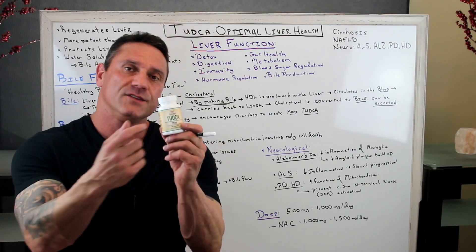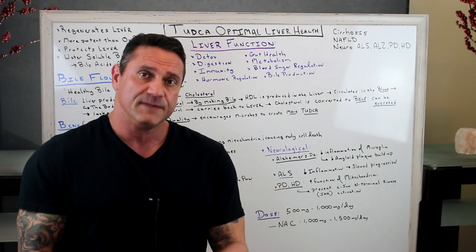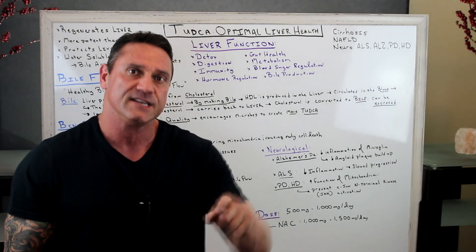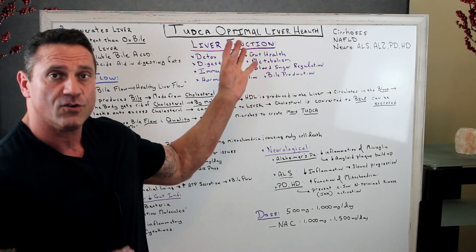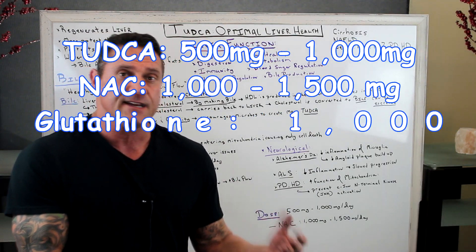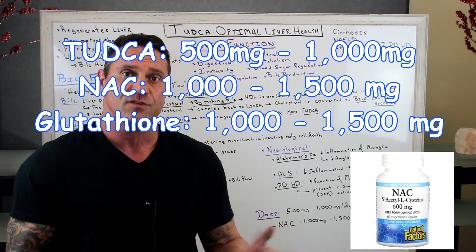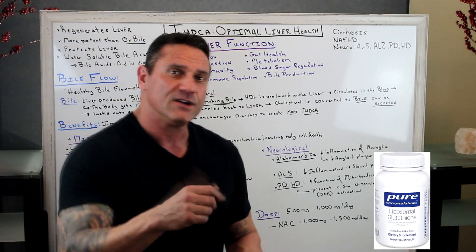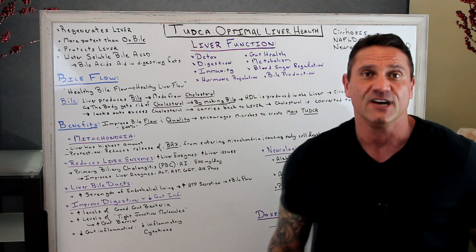Now the question is dosage. With TUDCA, you could take it on an empty stomach or with food. I recommend taking it on an empty stomach along with N-acetylcysteine or glutathione. N-acetylcysteine turns into glutathione, which is phenomenal for liver health. By taking them together, you're going to improve liver function overall. With TUDCA, anywhere from 500 to 1,000 milligrams; N-acetylcysteine, anywhere from 1,000 to 1,500 milligrams on an empty stomach. I always recommend first thing in the morning. I hope this helps — TUDCA is an amazing supplement. If you have any questions, leave them down below and I'll see you in the next video.